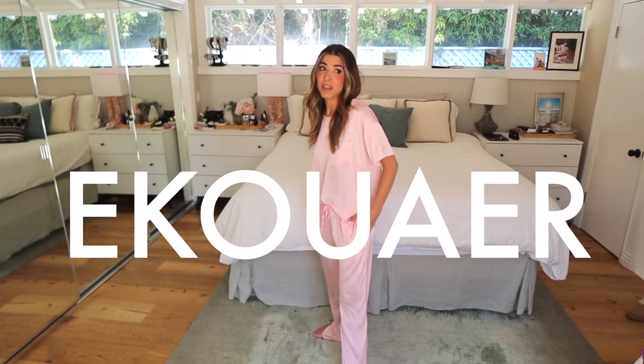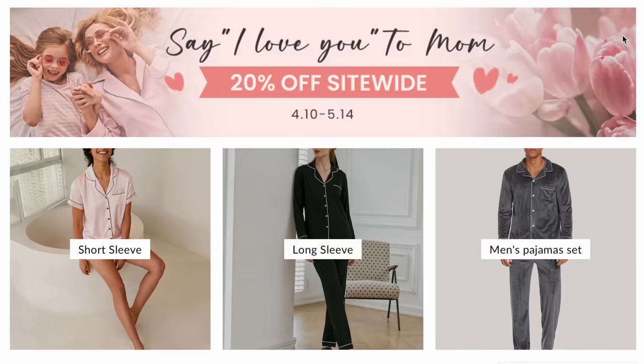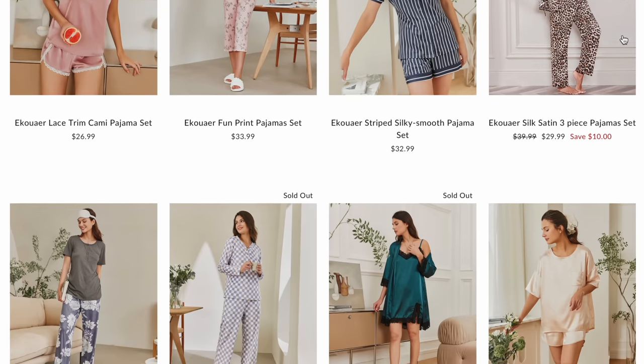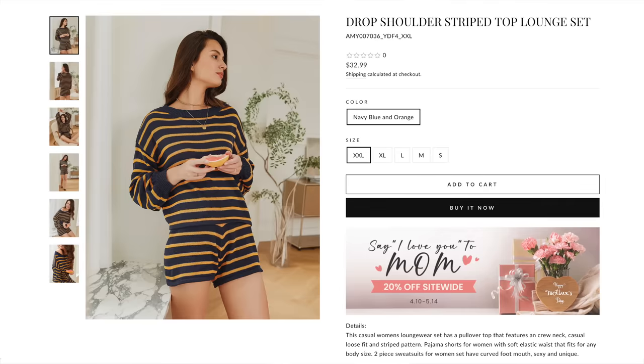So welcome — I'm glad that you're here. I can't wait to share today's sponsor. This is Ikauer. They are sponsoring today's video and I'm thrilled to share it with you. It is an entire collection of comfy, cozy, slinky, sexy, cool loungewear and PJs that are all under 40 bucks. It's insanity.